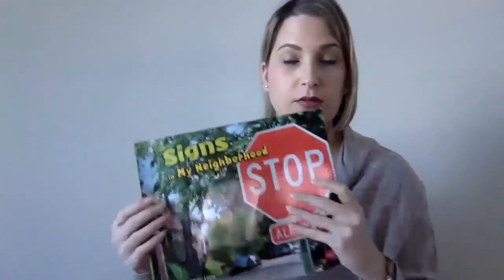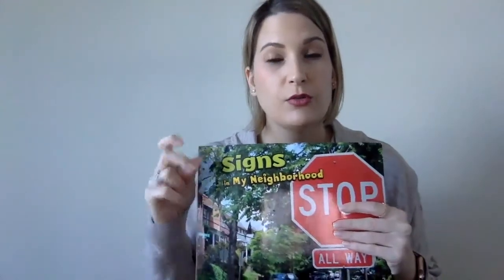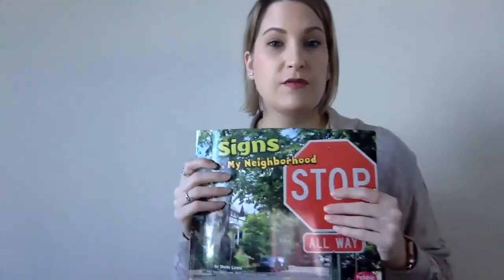So there are lots of signs. There are a couple of activities we can do. If it's nice weather outside, you can go take a walk and look in your neighborhood and see if you can find any of the signs that we just saw in this book. You can draw a picture of them when you get home, or you can take a camera with you and take pictures of the signs that you find.